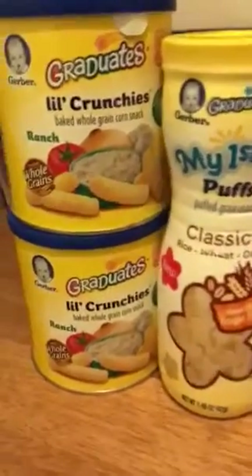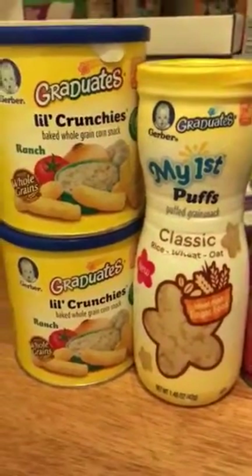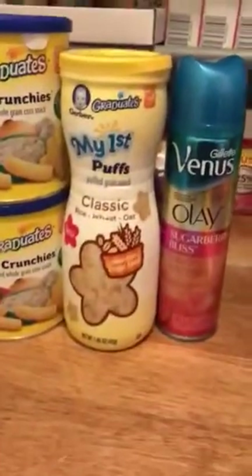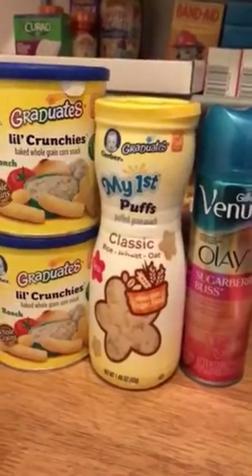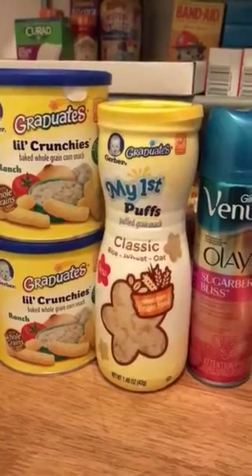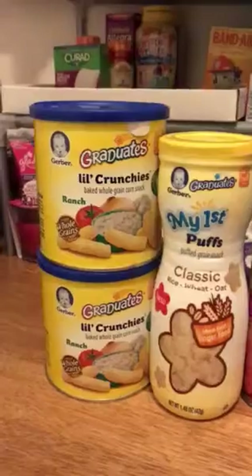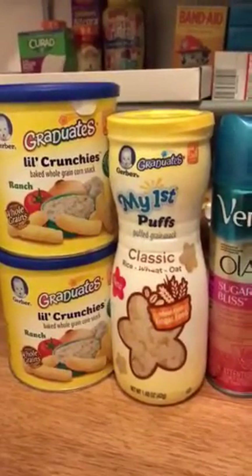These right here are only $0.66 each with that coupon, and this one is only $0.50. I'm very happy with going to Dollar Tree. I definitely want to go to different Dollar Trees to see what they have, because they are really getting good with all these name brand items.